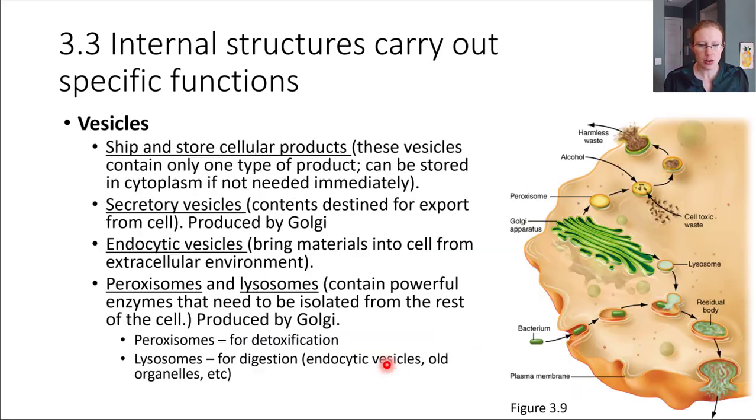Let's talk about vesicles a little bit more. There are a variety of types of vesicles. We've been mentioning vesicles that ship and store cellular products — these are designed to store one specific type of molecule, usually one specific type of protein or lipid. They don't have to go directly to their final destination; they can be packaged away and held in the cytoplasm for a time if they're not needed immediately.